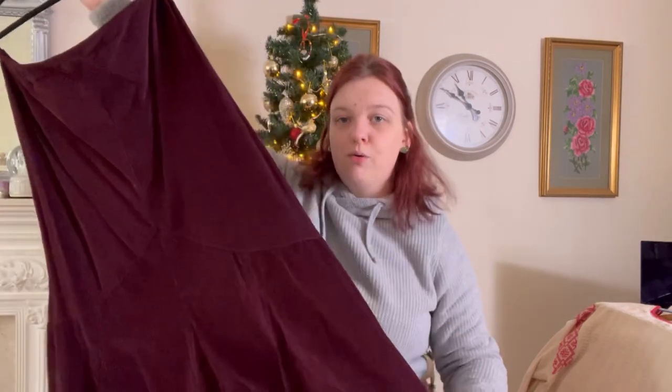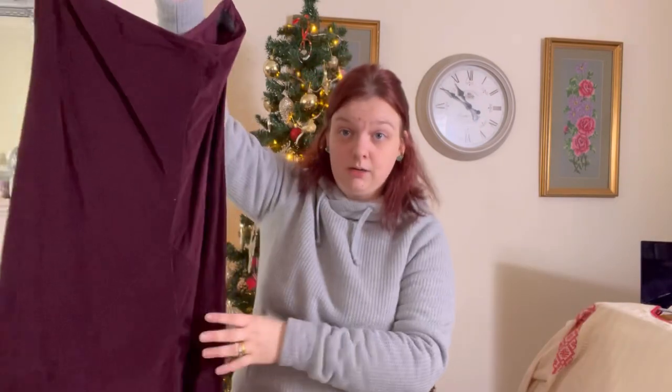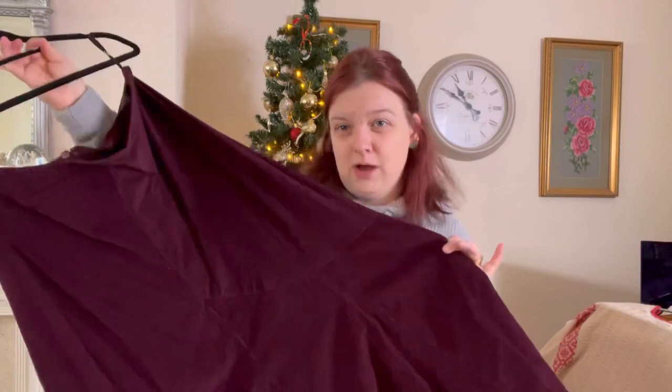It's a plum purple corduroy skirt. This should have gone on in like September realistically, but there's still plenty of time. I'm not too worried about that — that will always sell.